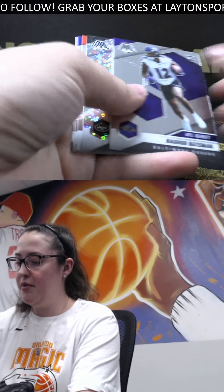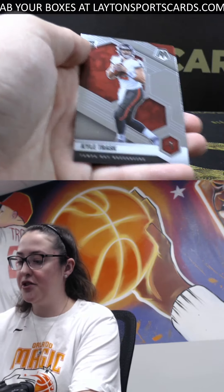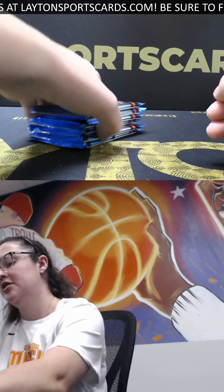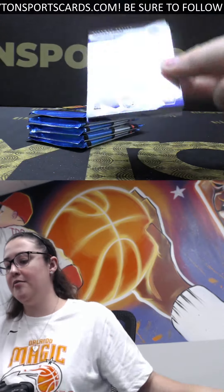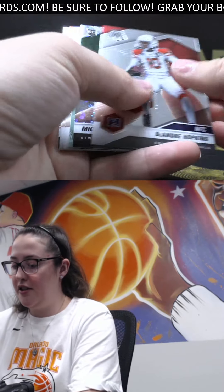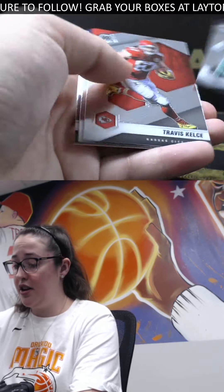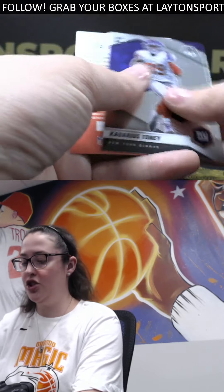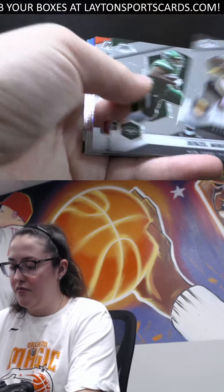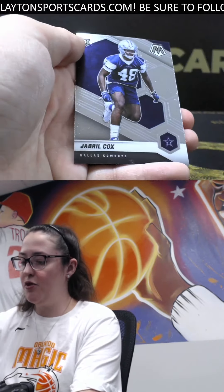We've got Bateman debut, disco of Curtis Martin - he's got a beautiful auto too, one of the best in my opinion. And a Kyle Trask rookie - is he the next up for the Bucs? I think he'll be pretty decent. He only got to sit behind Brady for one year. Debut Micah Parsons, but I definitely think the kid's a stud. Disco Michael Carter rookie, great collegiate career. Rookie of Kadarius Toney, Giants. Disco of Allen Robinson the Second for the Bears, and rookie of Jabril Cox.